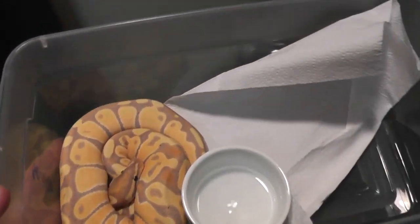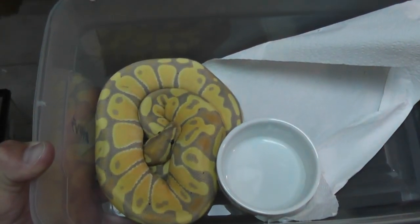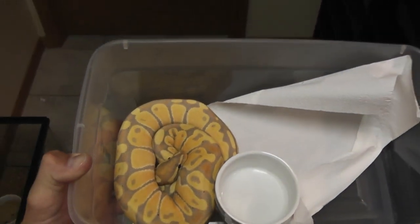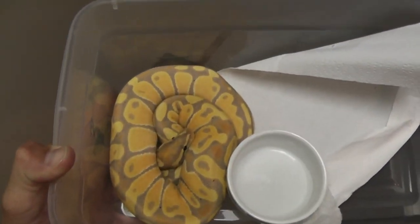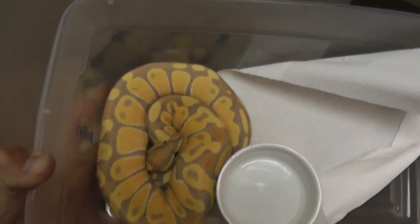First up I got the banana, a little update on him. He still looks awesome. He's sitting at about 400 grams now and he's doing just fine — he's a fat little sausage.